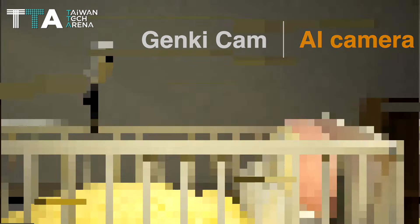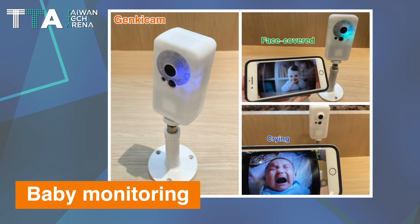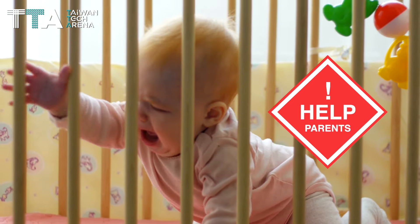GenkiCam is an AI camera which focuses on AI software and its AI applications can be used in baby monitoring, to help parents know exactly what's going on inside the baby crib.